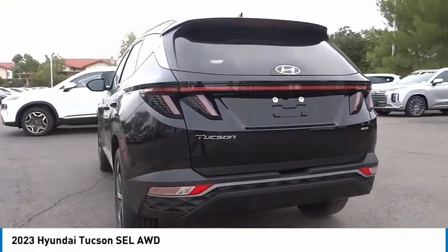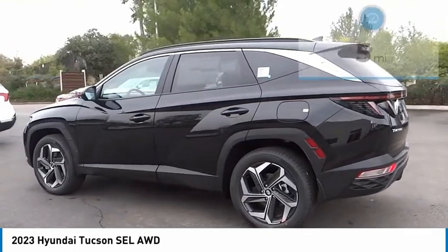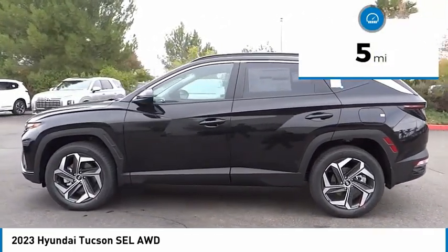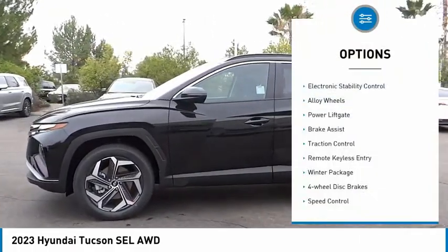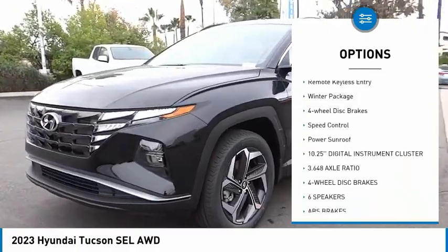It's the future of the crossover and is priced below thirty-five thousand dollars. This vehicle has less than one hundred miles. Here are some of this vehicle's great options: electronic stability control, alloy wheels, power lift gate, brake assist.